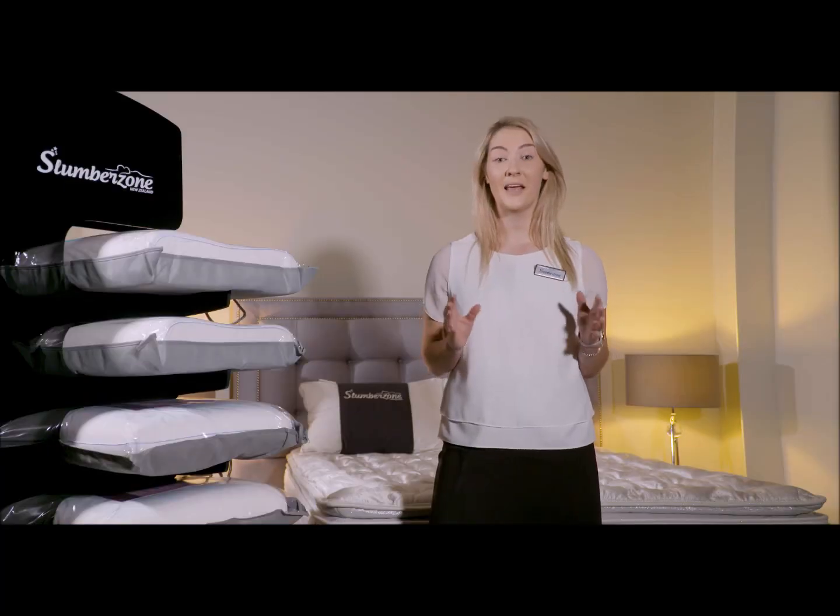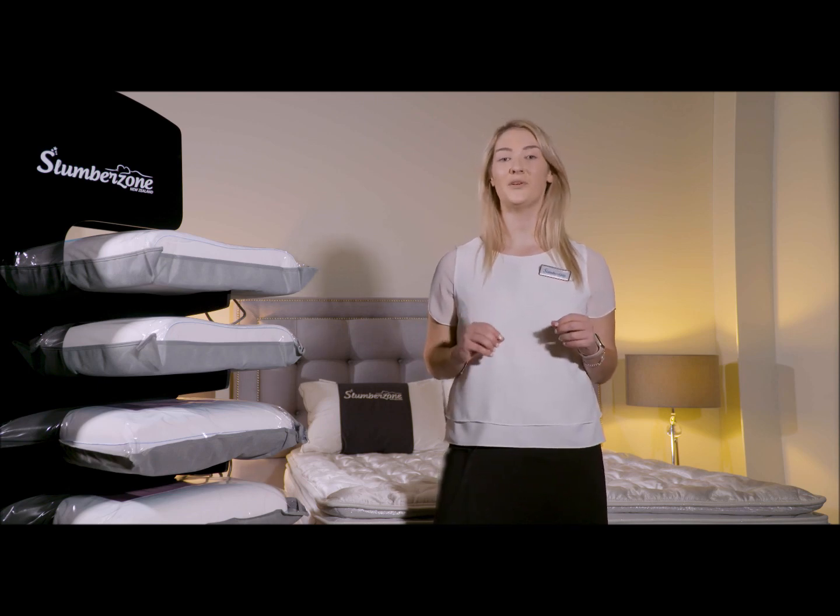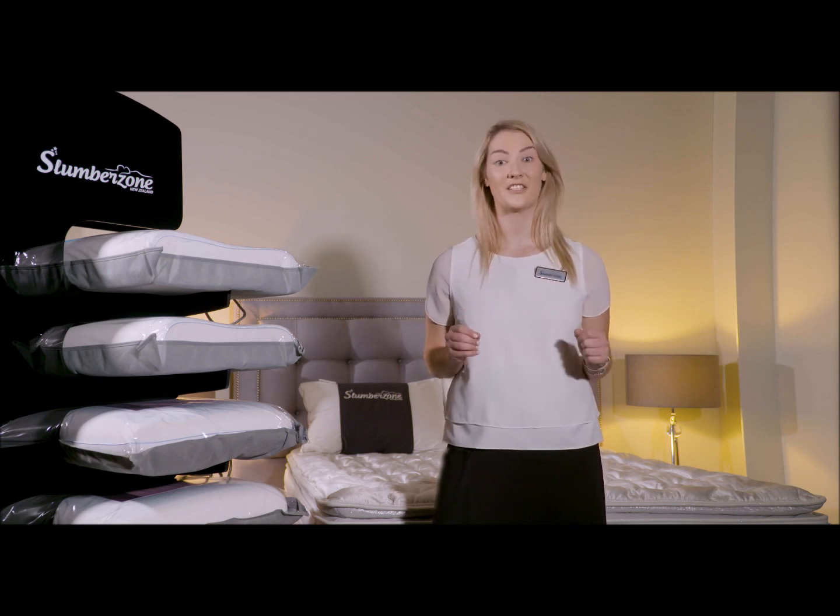Tell the sales consultant something about your current mattress, its foundation and feel. If you have been uncomfortable on that, you will definitely need a change in mattress configuration. Let the sales consultant guide you to a similar mattress to what you already have, as a total change could result in the wrong choice.